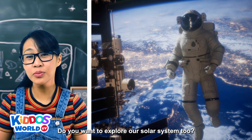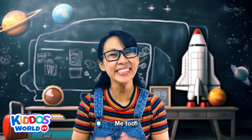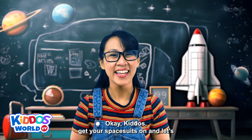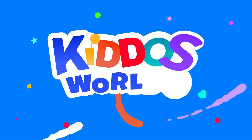Do you want to explore our solar system too? Me too! Ok kiddos, get your spacesuits on, and let's head out into space! You're watching Kido's World TV!